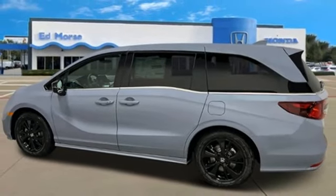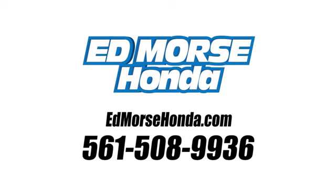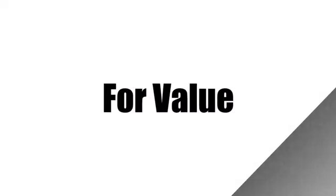Driving is believing. Test drive it today. Call us today at 561-508-9936. For value and for service, it's Ed Morse.